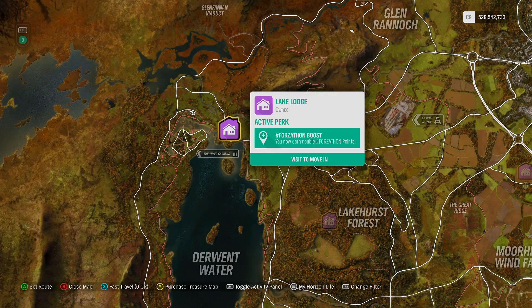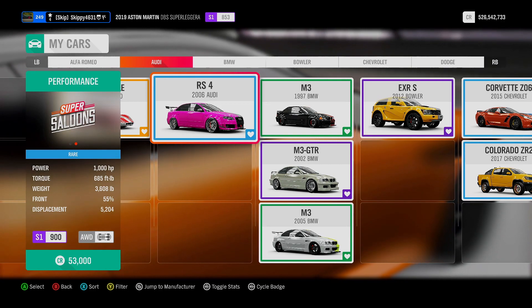Before we jump into this week's ForzaCon Challenges, first things first — do you own Lake Lodge? If not, why not? It will double all ForzaCon points for all ForzaCon activities: weekly ForzaCon Challenges, daily ForzaCon Challenges, and ForzaCon Lives every hour on the hour. Fair warning though, it does cost 5 million credits, or it is free with the VIP pass, but it does come with 4 bedrooms and 3 bathrooms.